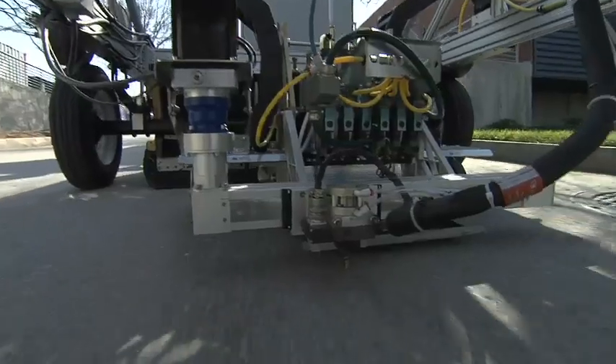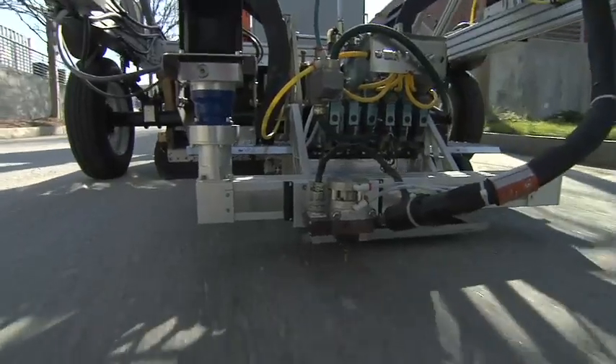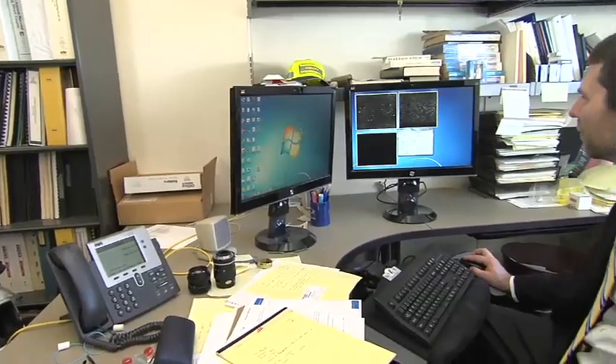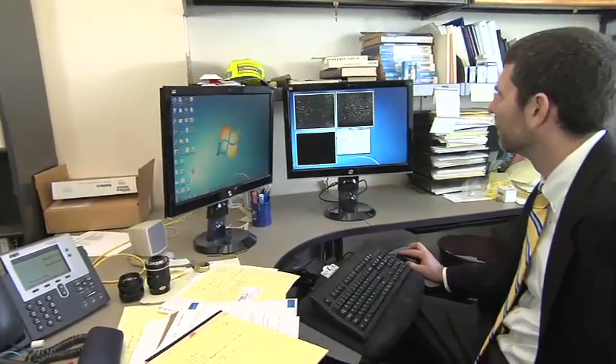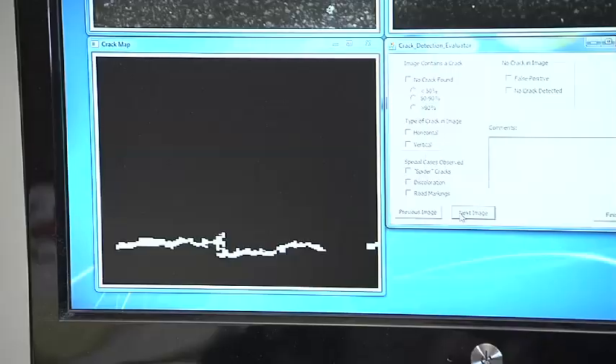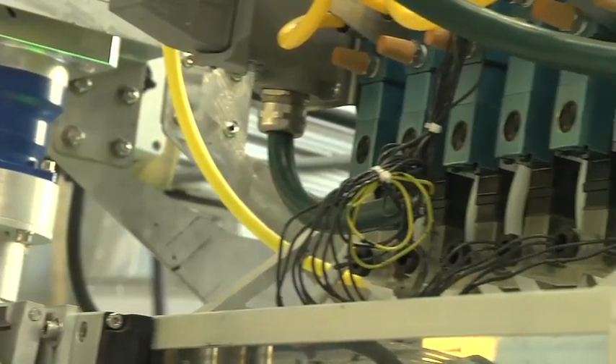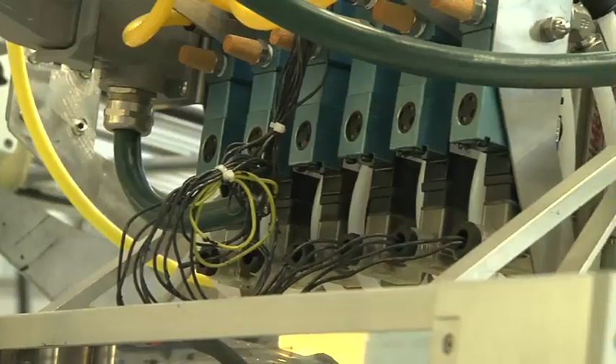We have tested the system on numerous occasions — once on a roadway in Georgia and at other times on parking lots and other surfaces that had cracked asphalt. We took thousands of images and by capturing several of these cracks, we were then able to tune our image processing software in order to improve the efficiency of the crack detection software.